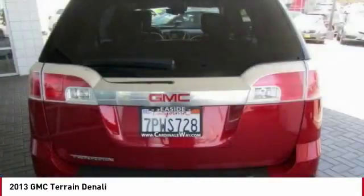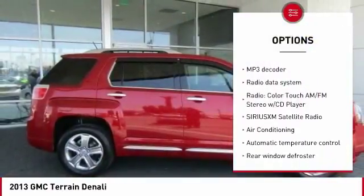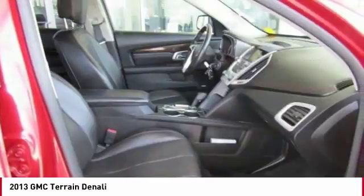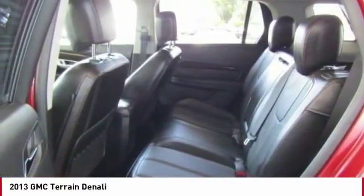Here are some of this vehicle's great options: power passenger seat, traction control, air conditioning, leather wrapped steering wheel, dual airbags, power steering, remote vehicle start, four wheel disc brakes, universal garage door opener, and eight speakers.